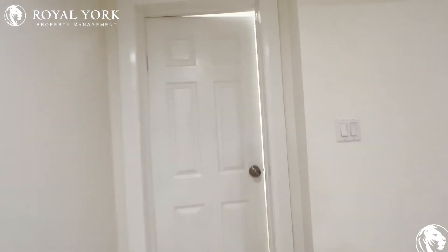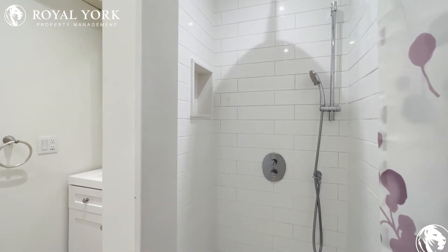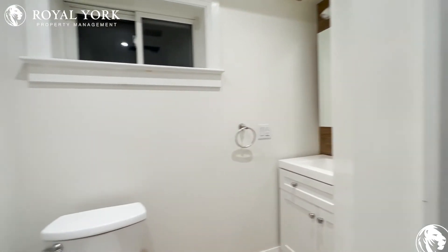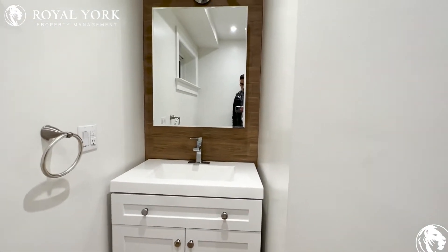Over here we have the three-piece bathroom with a beautiful rainforest shower head, nice backsplash, and you also have a handheld shower and a beautiful vanity with a huge mirror in the back.